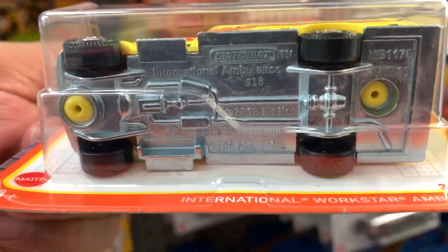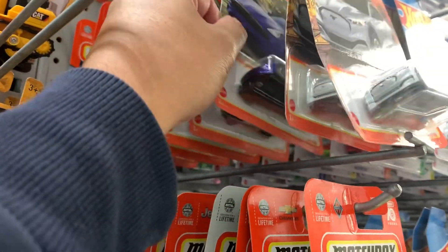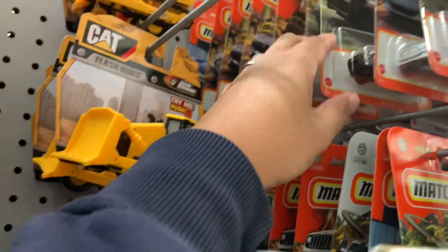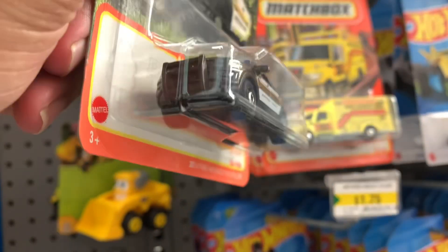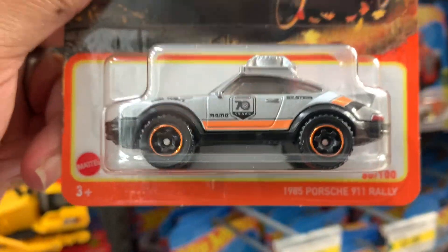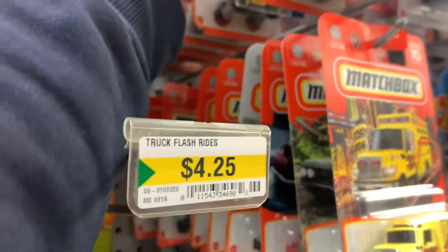Look at that — that's die-cast and plastic there; the top is plastic, the bottom is die-cast. I'll just pick the cars that I think are cool. Oh, something that I didn't see before — nice. I actually found one of this one before, so I'm not gonna get this. I'm gonna leave it here for the other collectors.